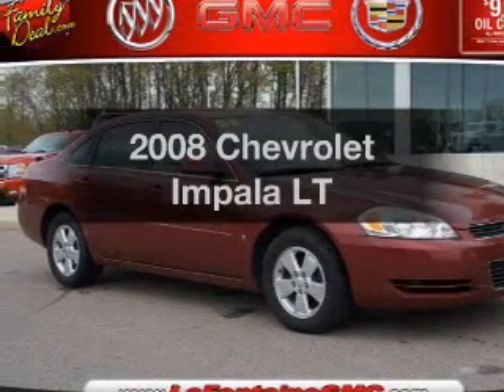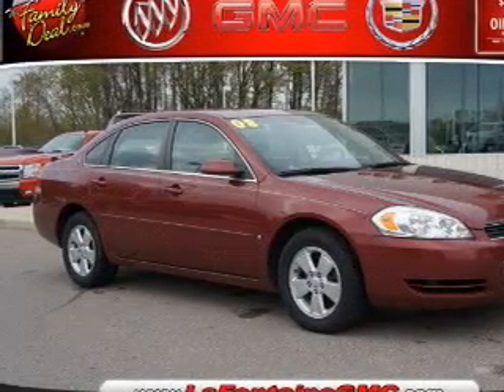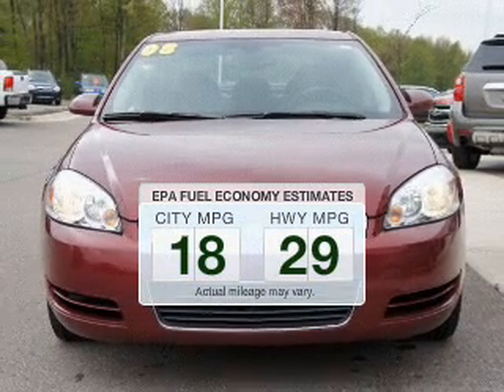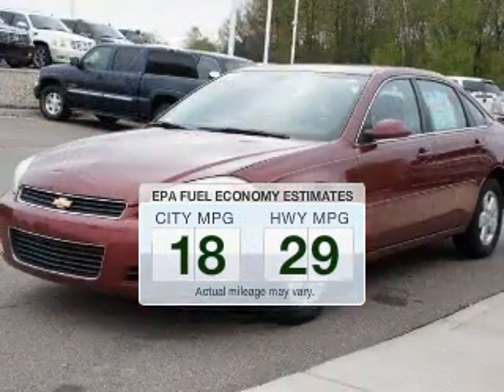Introducing the 2008 Chevrolet Impala. This is the set of wheels you've been looking for. Save your money and make less trips to the gas station to fill your gas tank when driving this fuel-efficient vehicle.